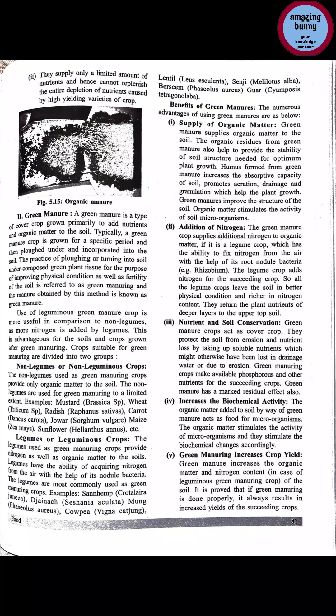Examples of non-leguminous crops used for green manuring include: mustard (Brassica species), wheat (Triticum), radish, carrot (Dankus), jowar (Sorghum), maize, sunflower (Helianthus).